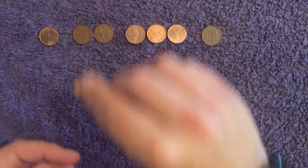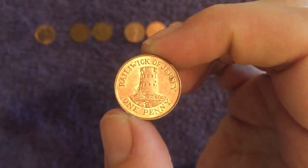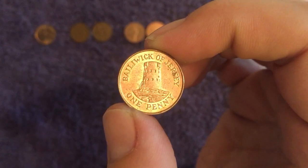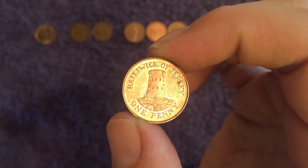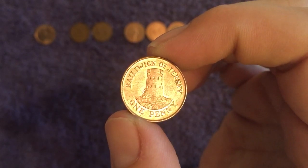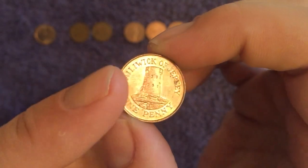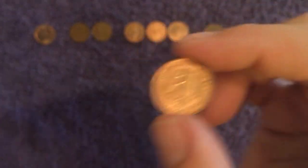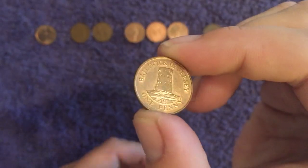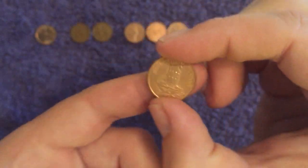And then we have two of - they do like a tower on the Jersey coins. This is a coastal defence: Le Hoc Tower, built back in 1781, and had a massive cannon on the roof which was able to be moved around into position and manoeuvred. Two dates on that: 1994 which is a 2 million mintage, and 2002 which is a 1.5 million-ish mintage - so both pretty common.